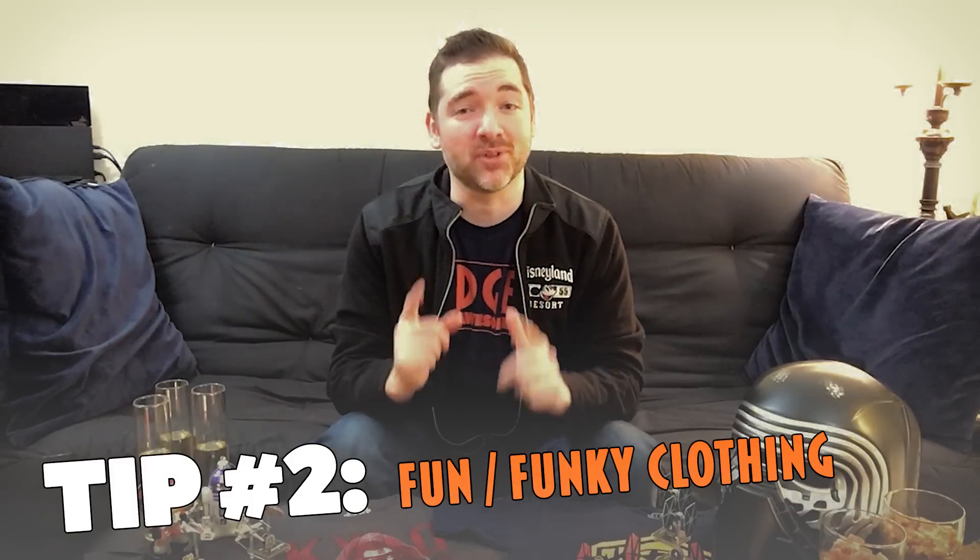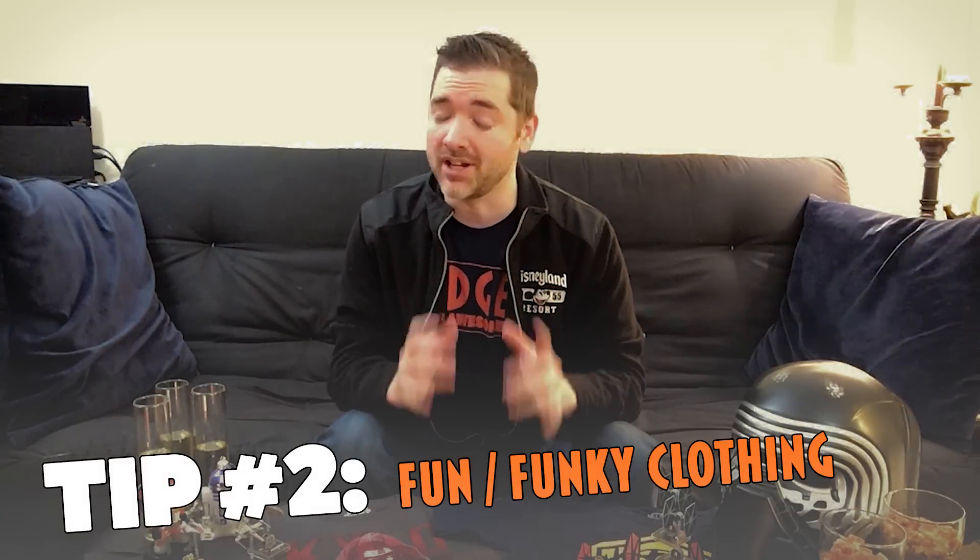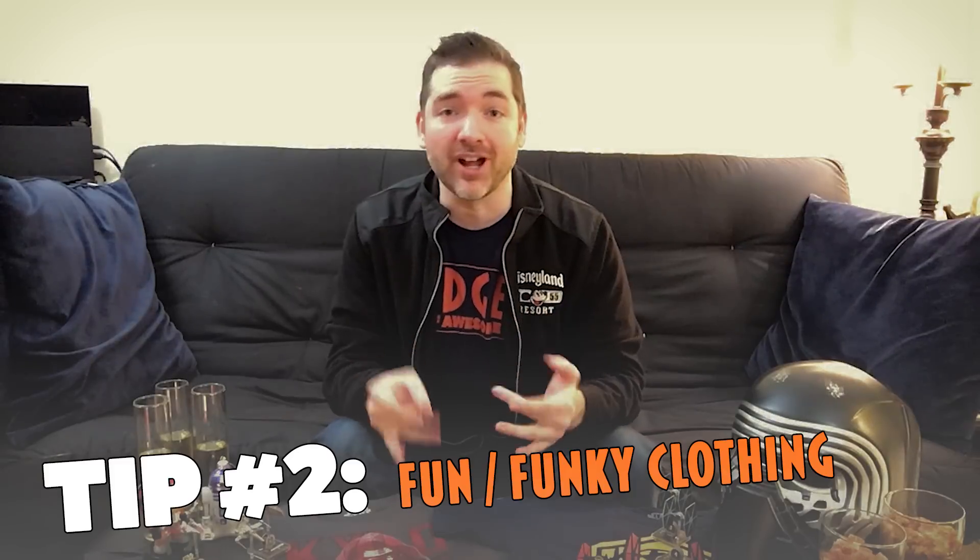Tip number two: grab your Jedi robes or your Princess Leia costume. Wearing something fun or funky will add a lot of excitement for you, your friends, and other moviegoers — if you're watching this in the theater. But if cosplaying makes you nervous, don't worry, you can always just wear a t-shirt. It's totally fine, totally cool. It's just about getting into the whole theme and spirit of watching Star Wars and enjoying it yourself and with others.